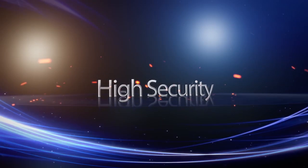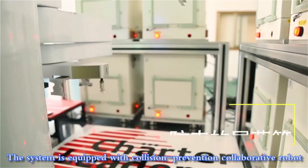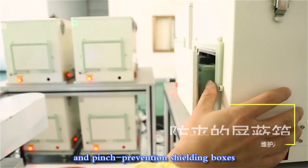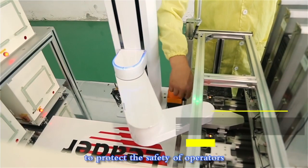High security. The system is equipped with a collision-prevention collaborative robot and pinch-prevention shielding boxes to protect the safety of operators.